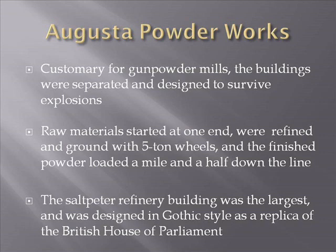Raw materials entered at one end, were refined and ground with five-ton wheels, and finished powder was loaded a mile and a half down the line. The Saltpeter Refinery Building — the largest — was designed in the Gothic style as a replica of the British House of Parliament.